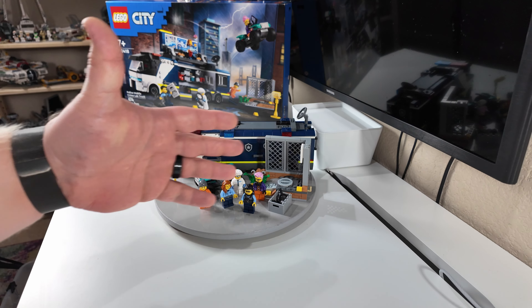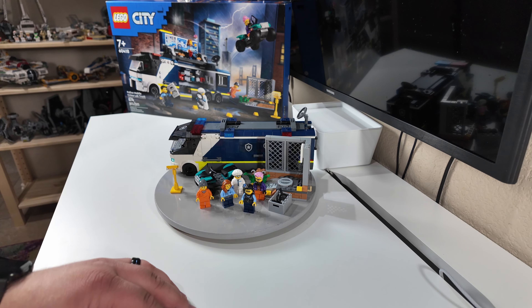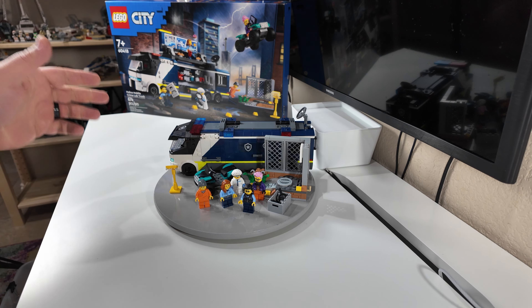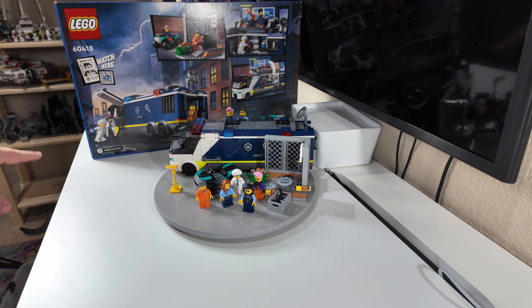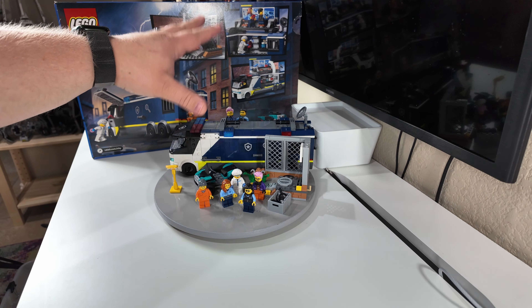Now reviewing the police mobile crime lab truck. This set does set you back about $55. It averages out at about 8.2 cents price per piece and is the larger of the sets in the bag of mystery. There are two sides to the story with this one.